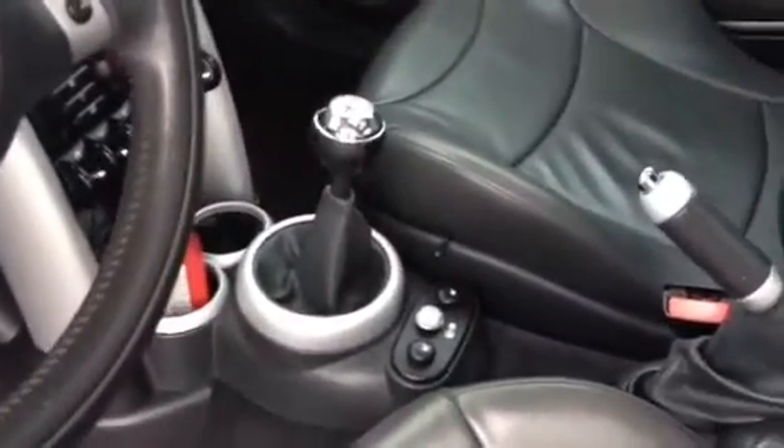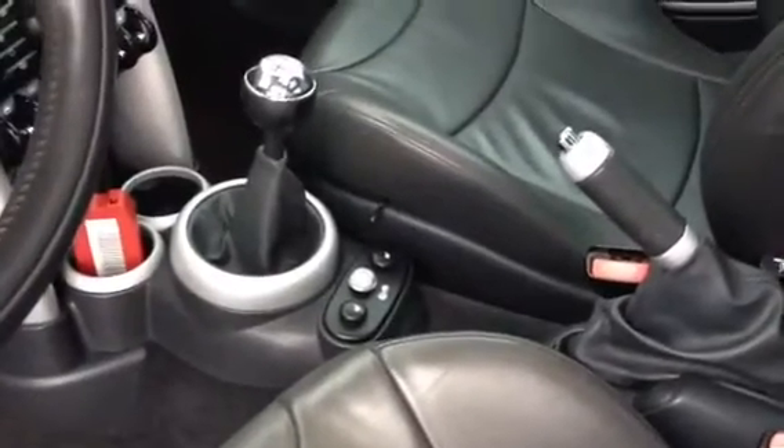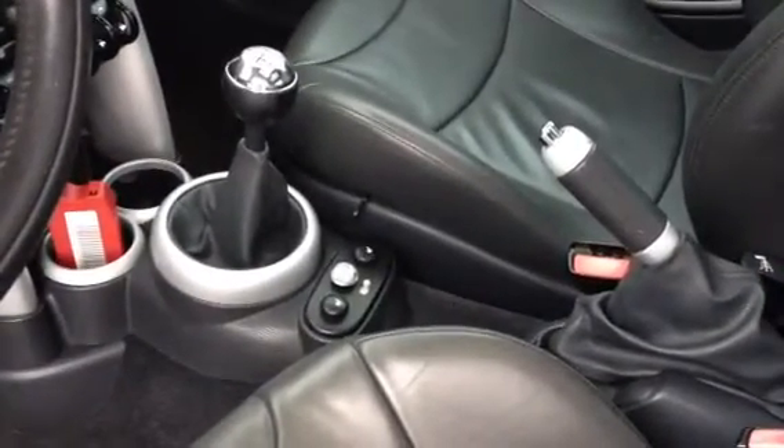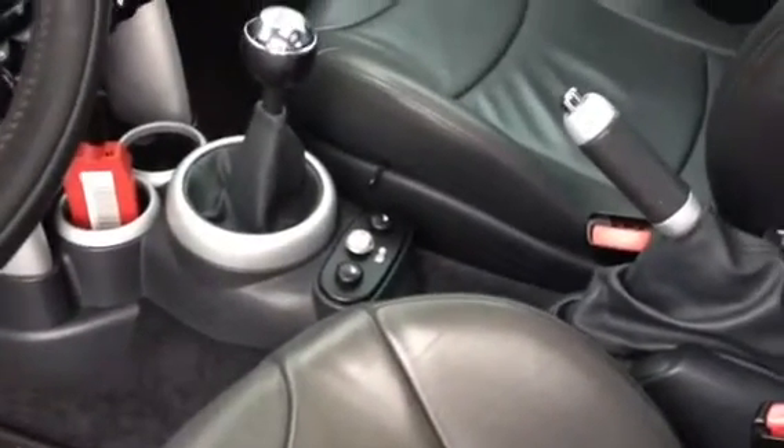However, this sunroof does open for you. I was saying the six-speed manual transmission. These front two seats are heated — you've got heated leather up front, and they've got two different heat settings on there: a low and a high.